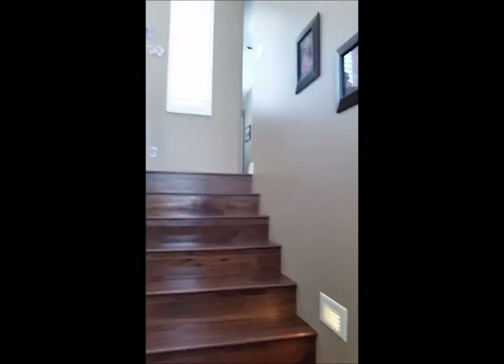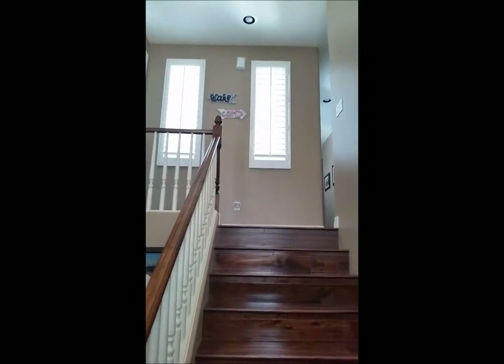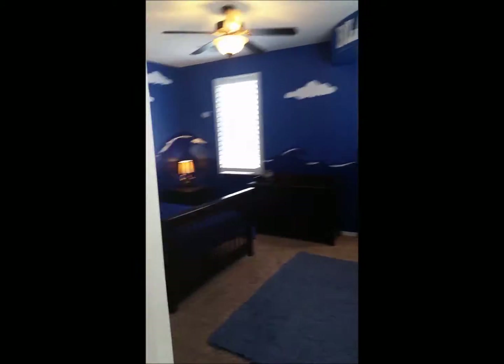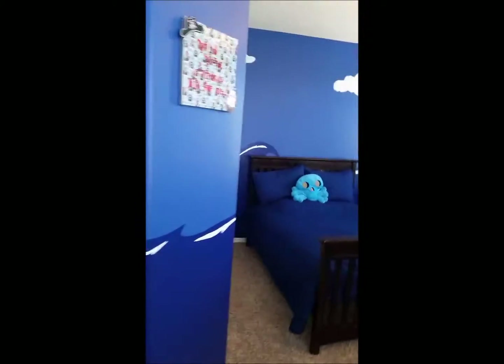Let's go on up the stairs. Beautiful wood flooring, step lights, and windows going out to the interior courtyard. Now at the top of the stairs, there is a children's bedroom decorated for a boy.